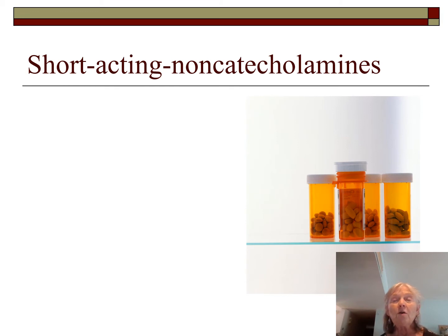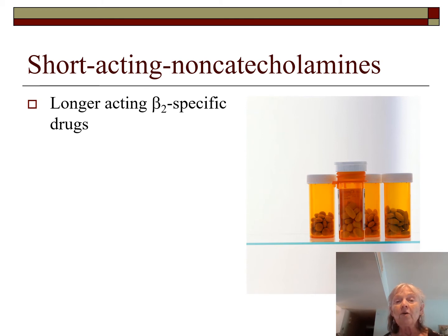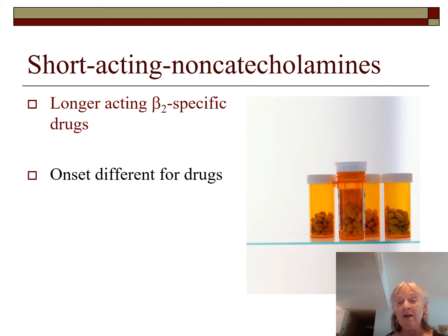The short-acting non-catecholamines still have the epi chain but it's been modified, giving them a longer duration and more beta-2 specificity, though they still have some beta-1 activity — tachycardia remains a side effect. The major drugs in this category are albuterol and levalbuterol, with onsets of about 15 minutes, though with SVN delivery we see onset much quicker than that.